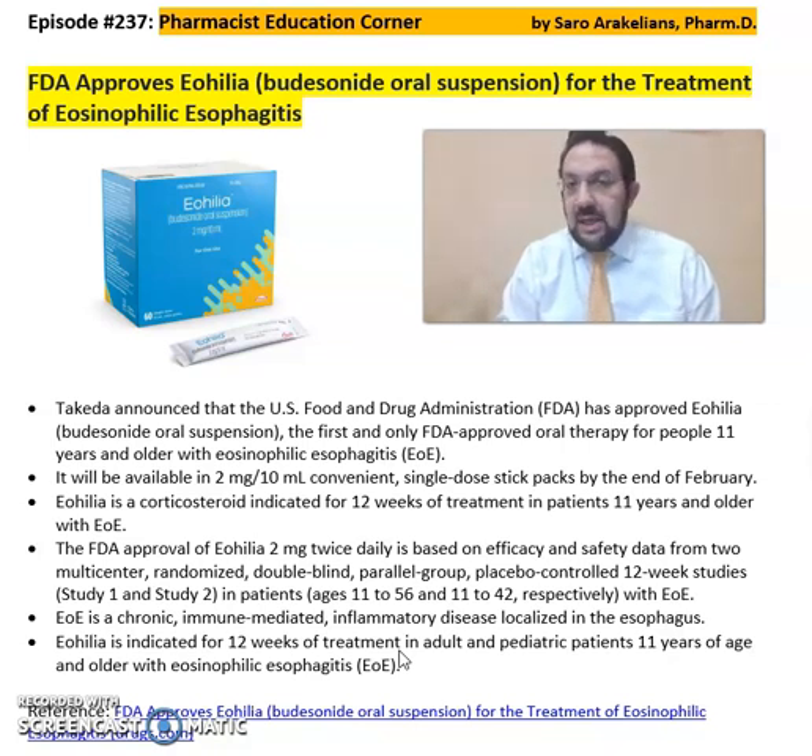Eohelia is indicated for 12 weeks of treatment in adults and pediatric patients 11 years and older. For more detailed information on Eohelia, refer to the FDA website for the news update on this approval and detailed information about the drug. Hope you enjoyed this video — as always, stay safe and take your medications.